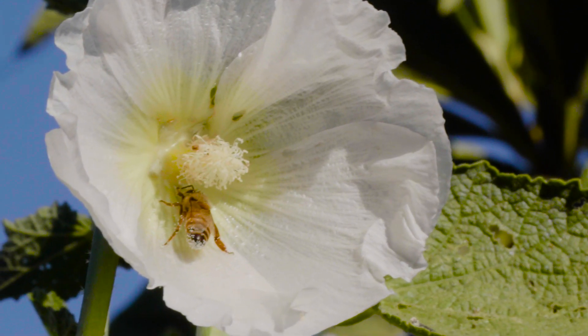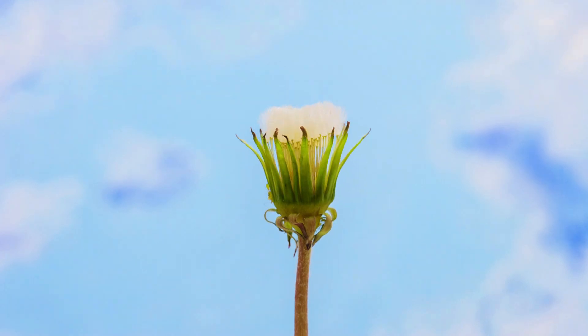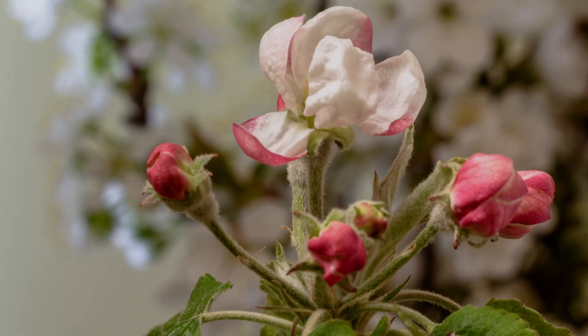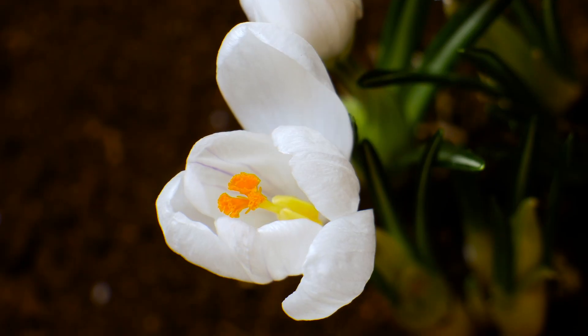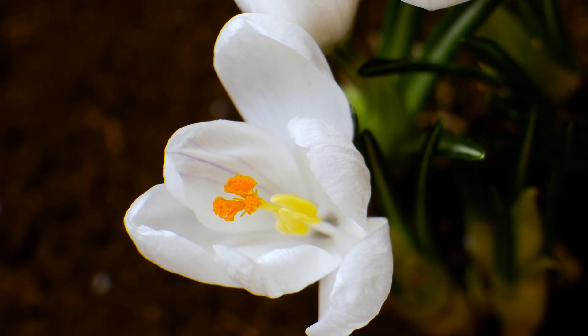So pollination is basically the way that plants make babies. Because they can't move around much when it comes to dating, flowers usually need help from their environment.